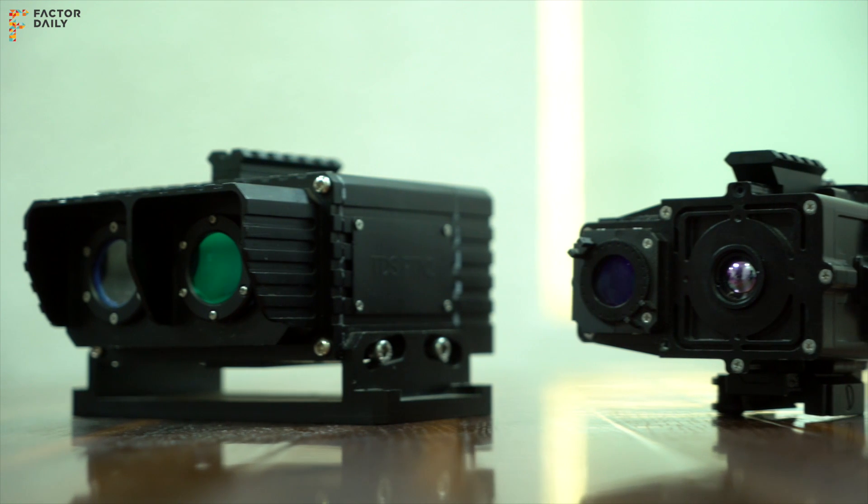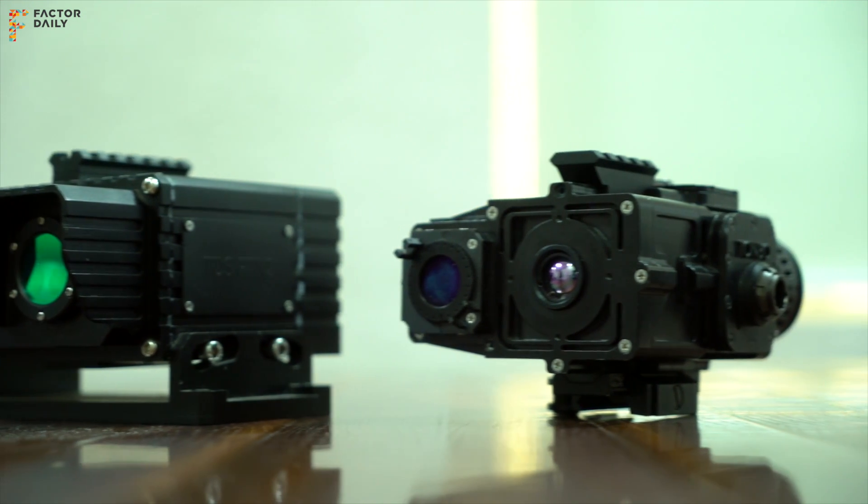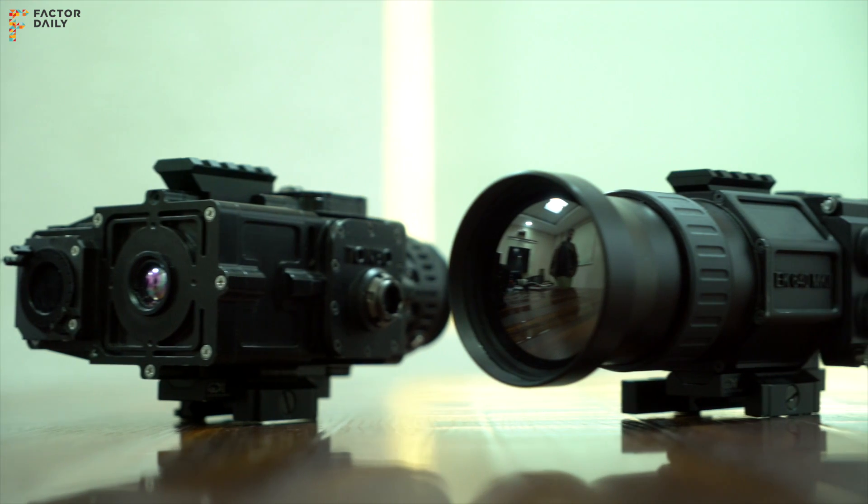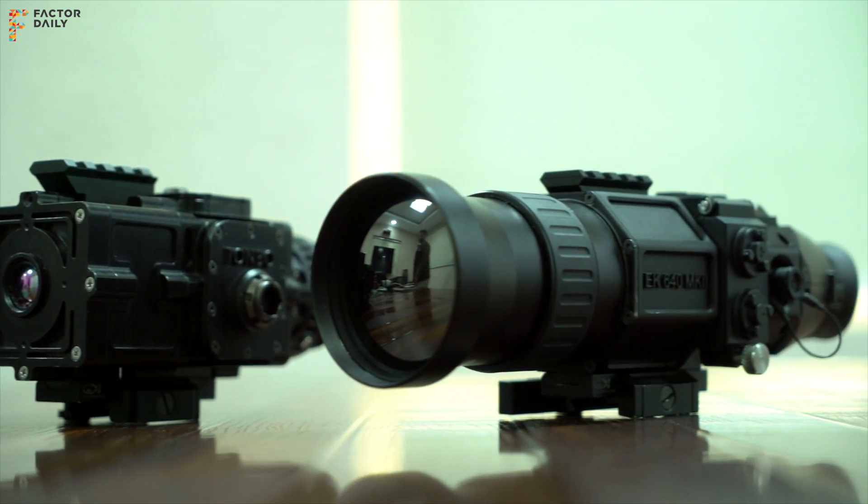Tonbo builds imaging systems largely for surveillance, defense and military applications. Our model is to build a satellite business where we own the design, control the supply chain, own the customer, and manufacture everything which is non-critical.